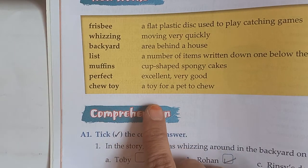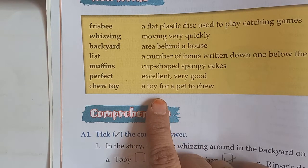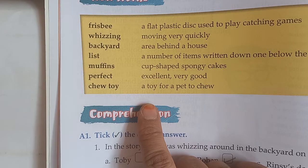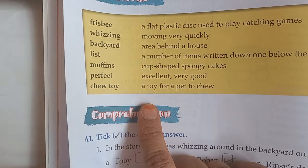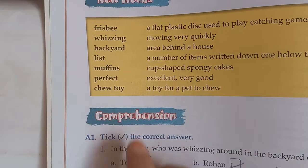Chew toy — a toy for a pet to chew. A dog has a chew toy; it plays with it and chews it. That is the pet's toy — for a dog, cat, or any other pet. So that is a chew toy.